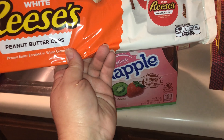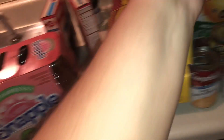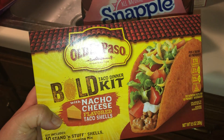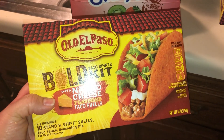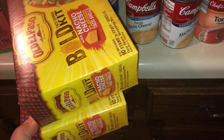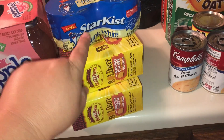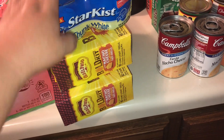I picked up the white Reese's cups — my children love these. They were $1.98 for this pack and you usually can only find them around Halloween time. I also picked up two Old El Paso nacho cheese flavored taco kits — we eat tacos about once a week so I like to have these on hand, and they were two for five dollars. Then I got some tuna fish — Star-Kist chunk white albacore tuna — these were $4.58 for four cans. I love that tuna.